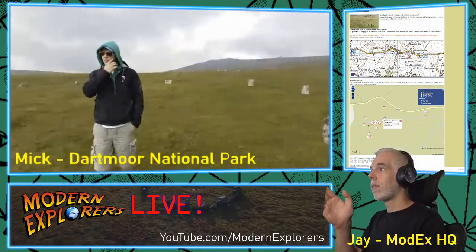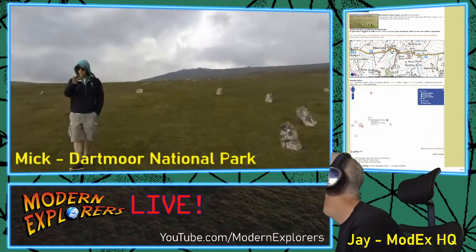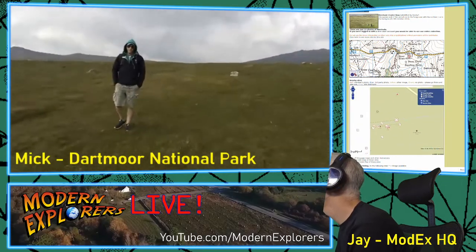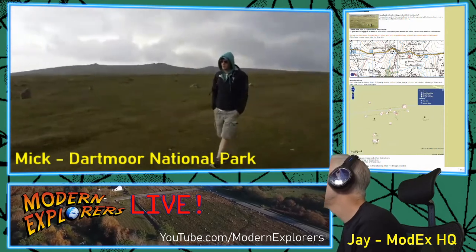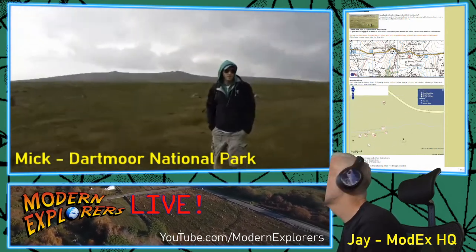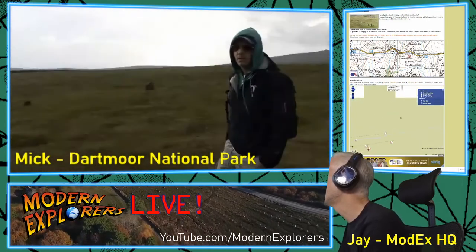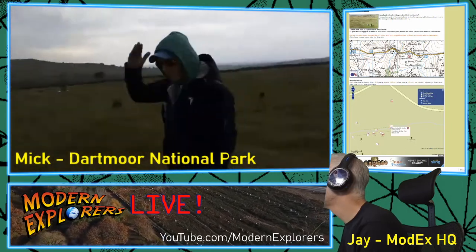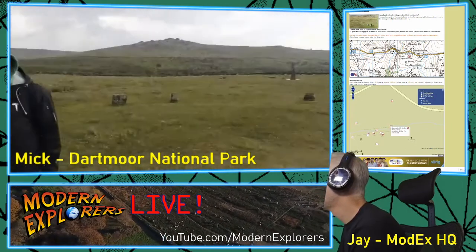I'm facing the standing stone. I'm in the circle facing the standing stone. Where's the compass? If it wasn't for those clouds, I actually think it's going to completely pour down in a minute.